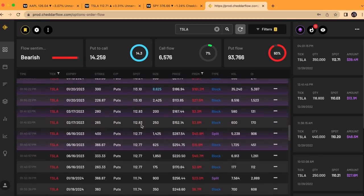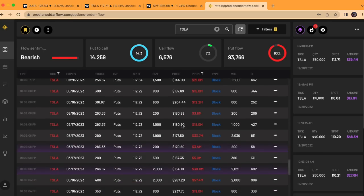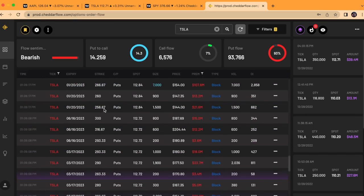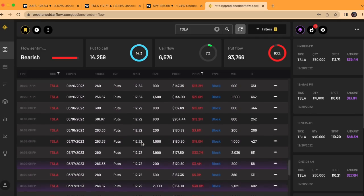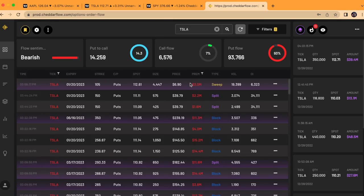Typically the put-to-call ratio is used as a contrarian indicator to go long when puts are over a certain amount, but right now it's kind of skewed because of this new strategy being used. Personally, I don't like to use the super deep in the money puts as much, but there's still been plenty of puts today showing potential of further downside — just like the one I showed you for $3 million in premium.